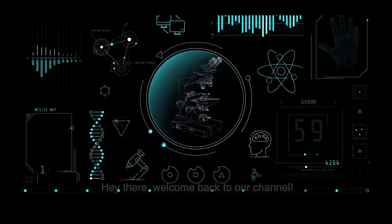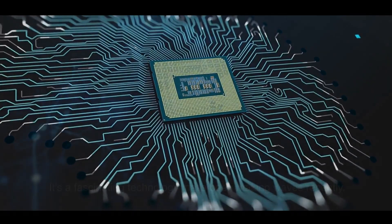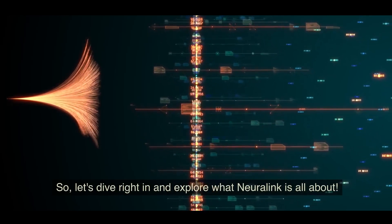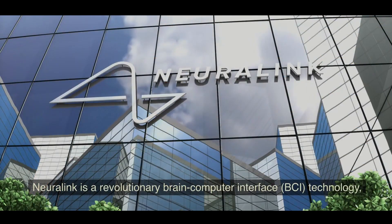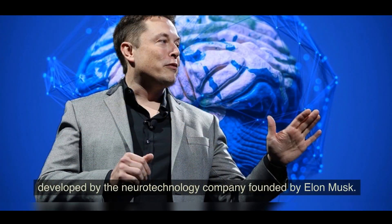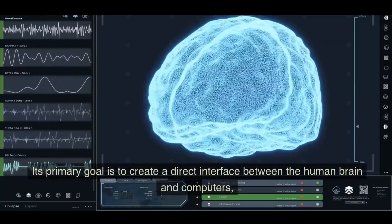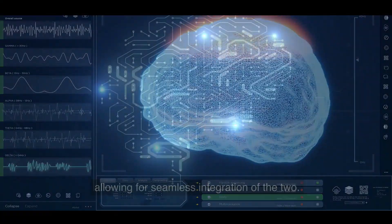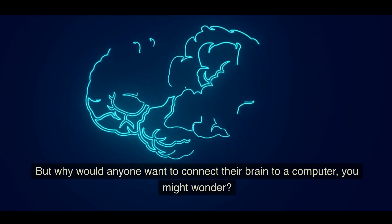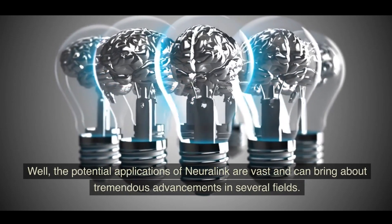Welcome back to our channel. Today we have an exciting topic to discuss: Neuralink. Neuralink is a revolutionary brain-computer interface (BCI) technology developed by the neurotechnology company founded by Elon Musk. Its primary goal is to create a direct interface between the human brain and computers, allowing for seamless integration of the two. But why would anyone want to connect their brain to a computer?